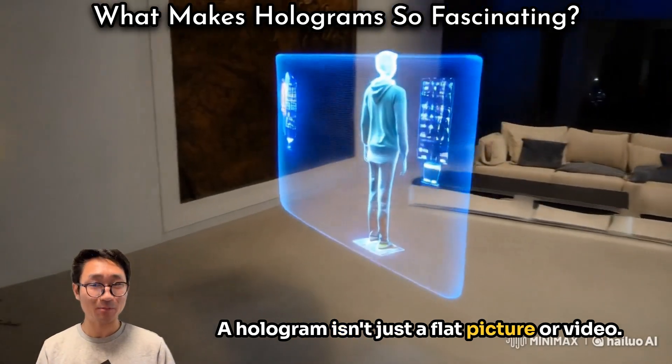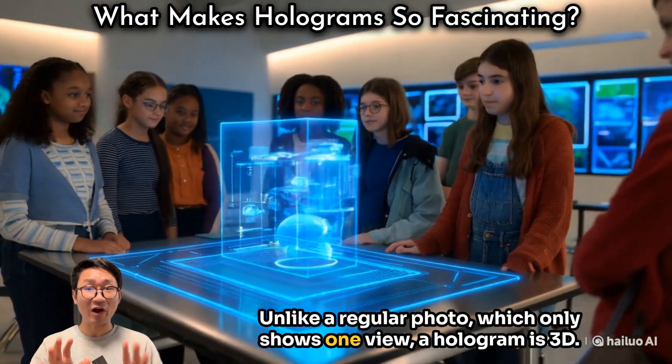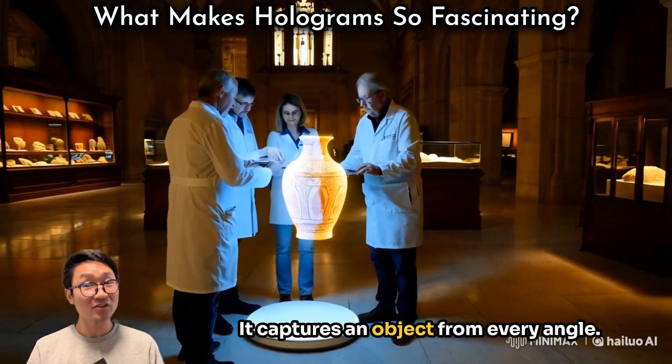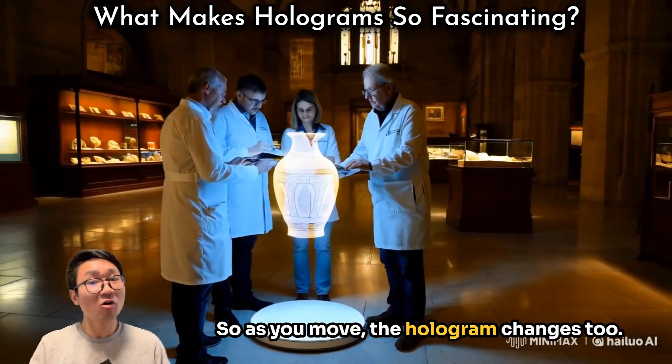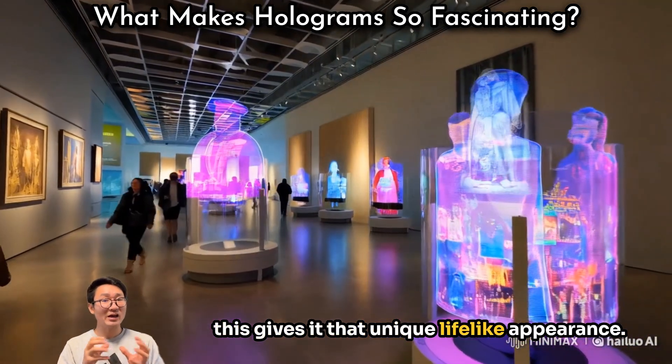A hologram isn't just a flat picture or a video. Unlike a regular photo, which only shows one view, a hologram is 3D. It captures an object from every angle, so as you move, the hologram changes too. This gives it that unique life-like appearance.